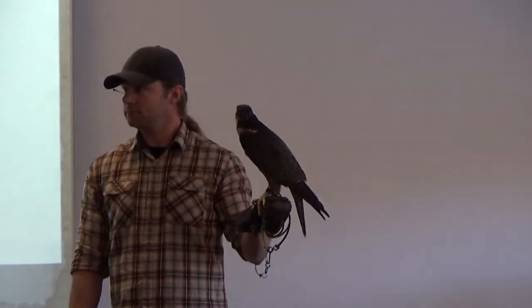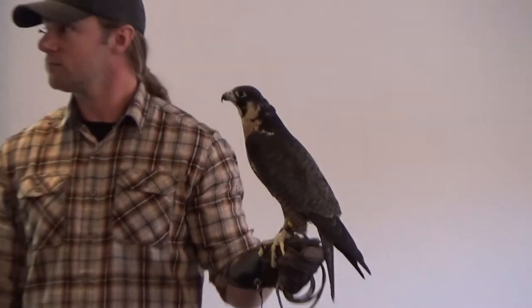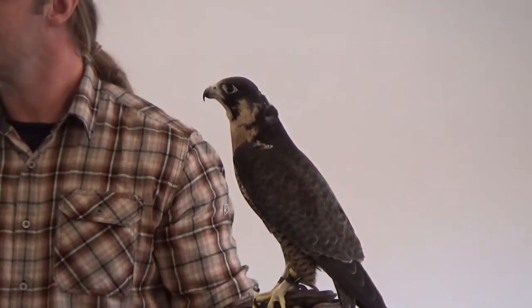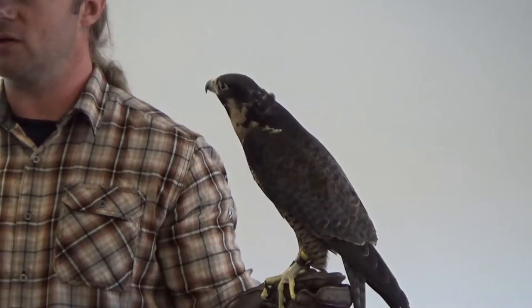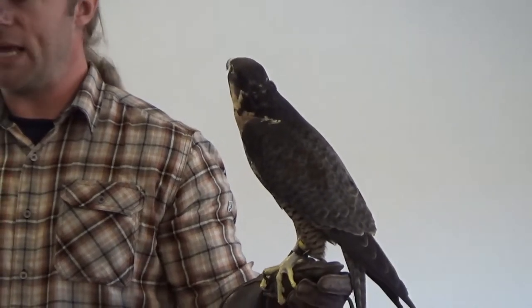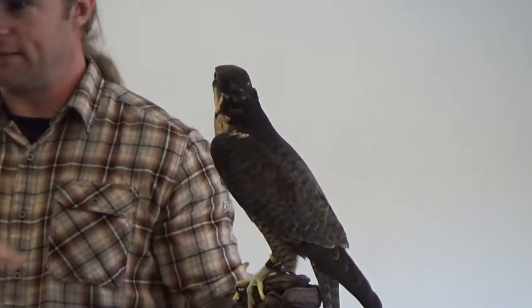One neat thing about this kestrel — this is actually a falcon, also called a sparrowhawk — these birds will sustain a hover flight over their prey. You'll sometimes see a bird out in a field just staying in one spot with its wings. Not all birds of prey will do that. A kite can do it in the right wind, but kestrels can do it at will in dead air.